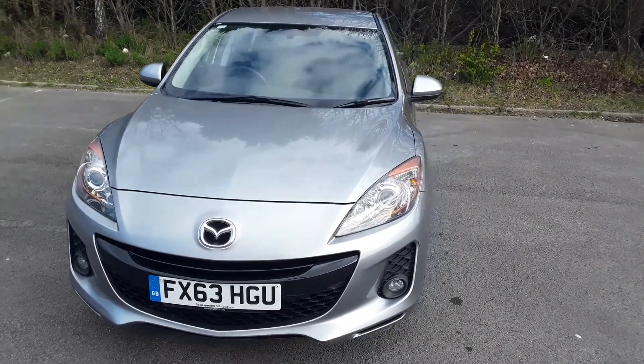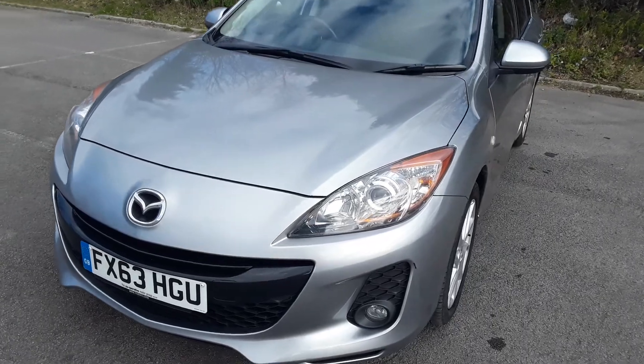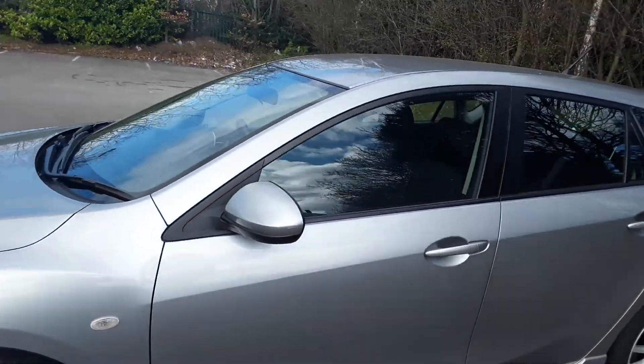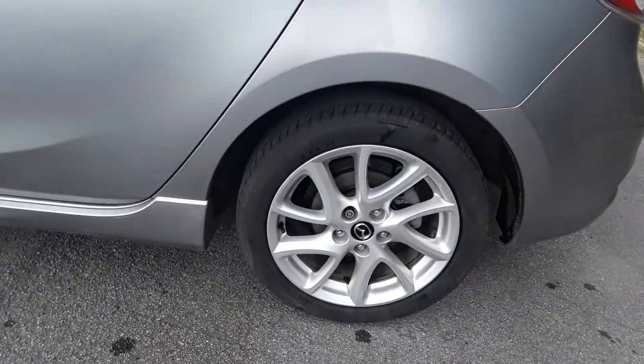Welcome to Pentagon Mazda at Lincoln Tritton Road. Here we have a 63 plate Mazda 3. It does come with Xenon headlamps and alloy wheels.